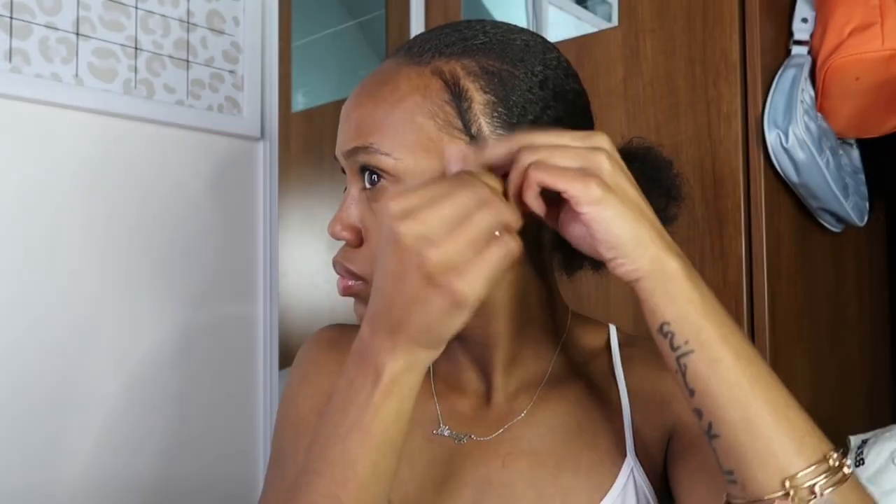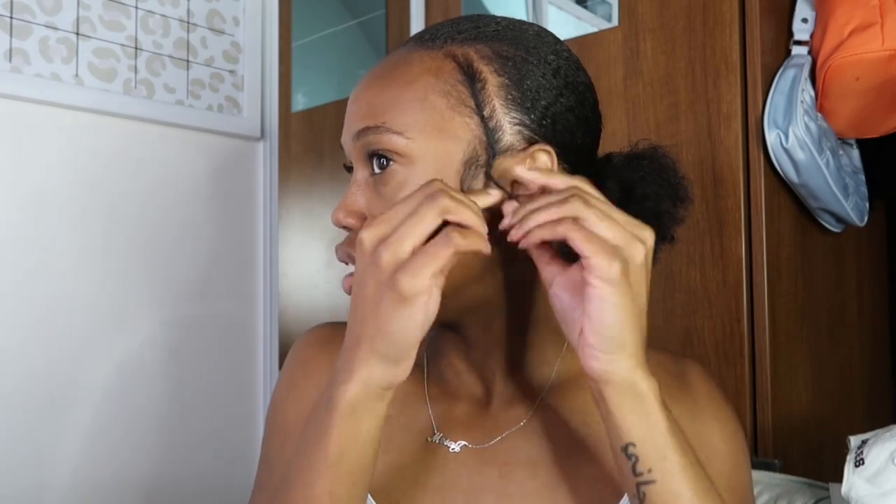My head looks huge! I'm taking out some of my side edges since this is a closure — that way if the wind blows, we don't have to worry too much because we've got a little something on the side. I'm twisting it away and also leaving out my edges, like my little sideburn edges. Anything that's on the sides is really just gonna be left out, and then we're gonna get into the install.